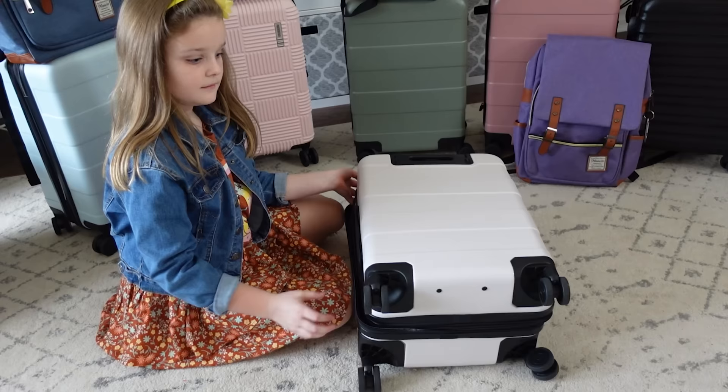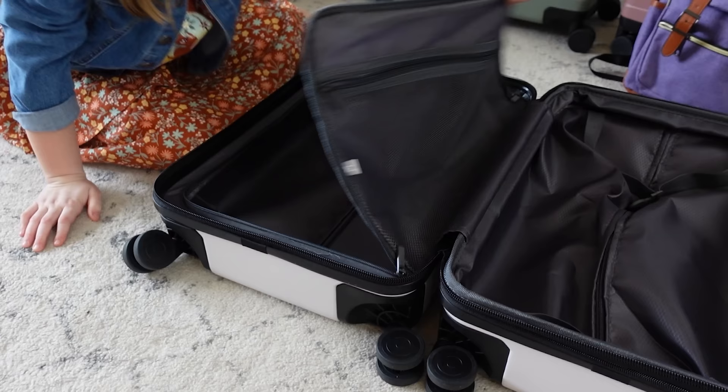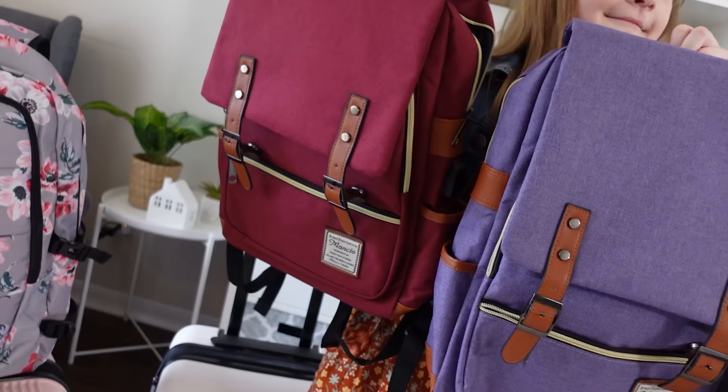Because the kids' old suitcases were literally falling apart, we decided to upgrade them with these new ones from Target. So far I really like them. They are a smaller size, so hopefully they'll be okay and we won't have to end up checking them.